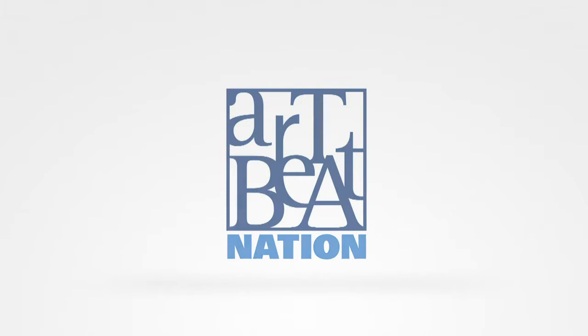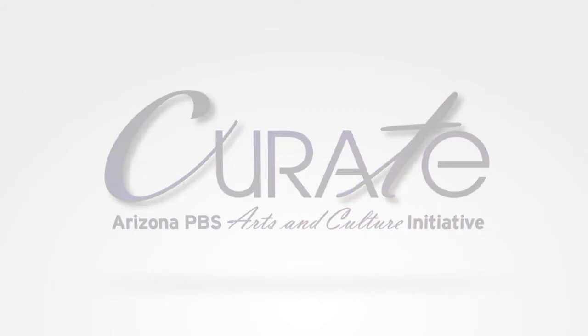Funding for Artbeat Nation is made possible by donations to Curate, the Arizona PBS Arts and Culture Fund, and by contributions to eight from viewers like you.